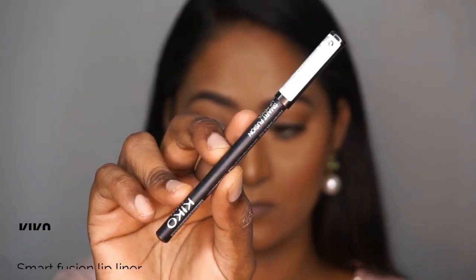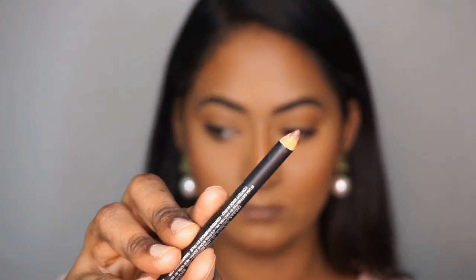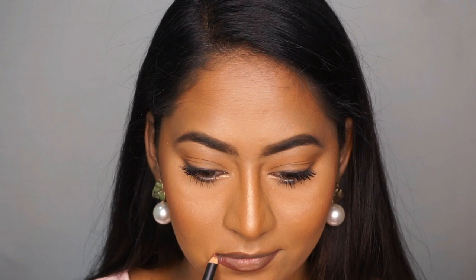For lips, I use Kiko Milano Smart Fusion Lip Liner in shade Chocolate. This is my favorite lip liner — it's very creamy and easy to apply. I add a little bit of lip liner to define the lips.